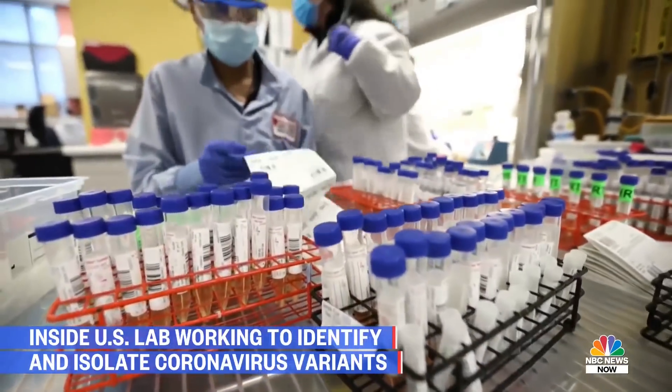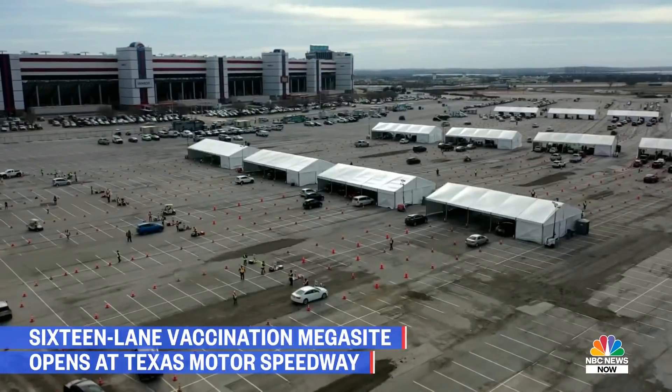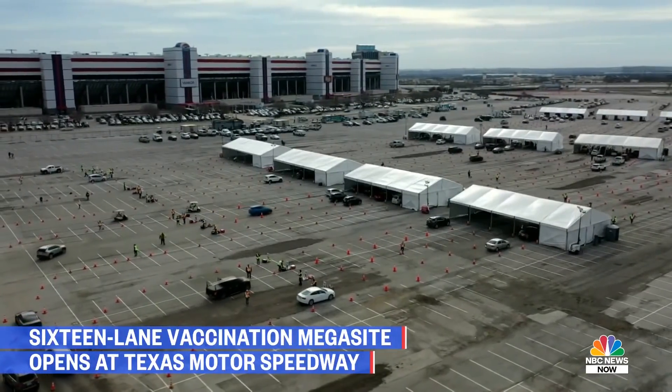It's been very gratifying being able to detect these. Well, they say everything is bigger in Texas, and vaccination sites are no exception. The Texas Motor Speedway is now a 16-lane mega site, one of the largest vaccination hubs in the nation.